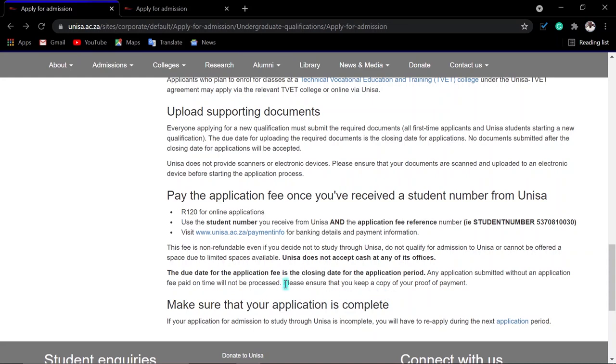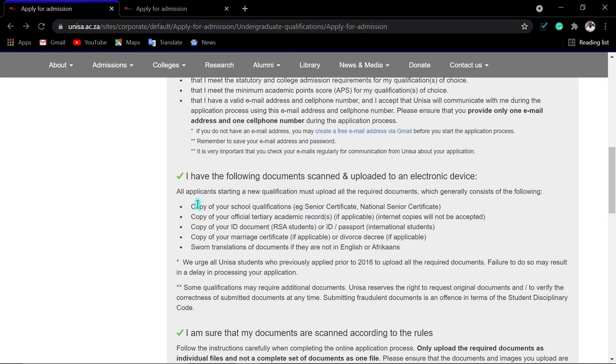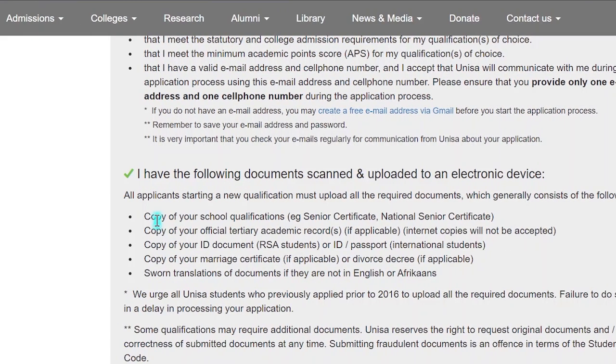Any applications submitted without an application fee paid on time will not be accepted. Make sure you have paid, and please keep your proof of payment in case your amount is not reflecting or they claim you did not pay. To apply online, please make sure you have the following documents: a copy of your school qualifications.